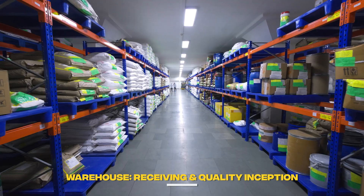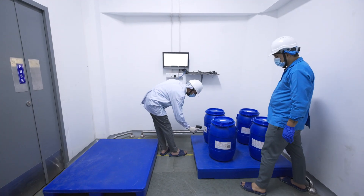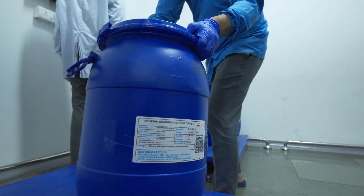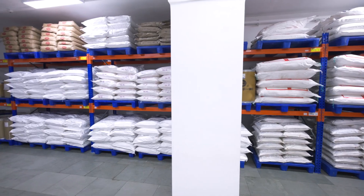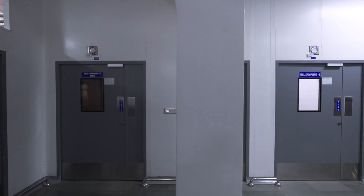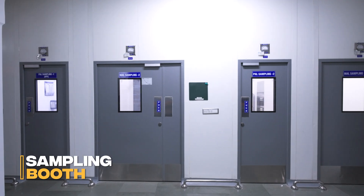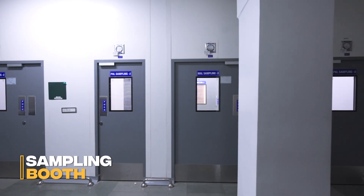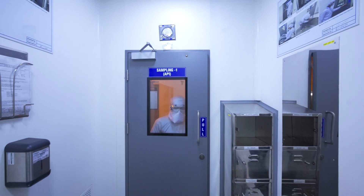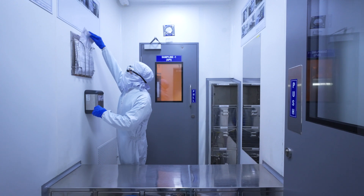The foundation of our product quality begins in the warehouse. Raw and packaging materials are received under strict control and immediately segregated into quarantine status. Samples are drawn in a validated sampling booth, a classified clean environment to ensure absolute protection against cross-contamination before proceeding to laboratory analysis.